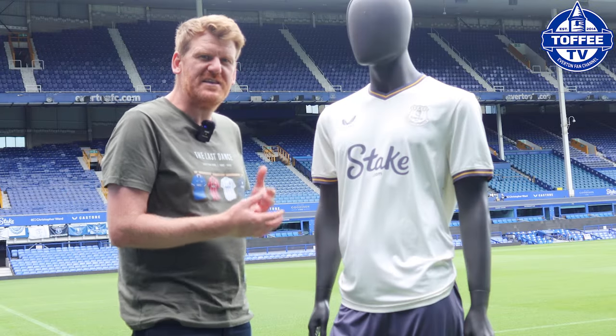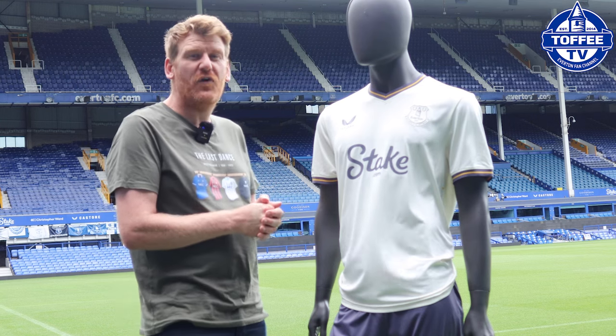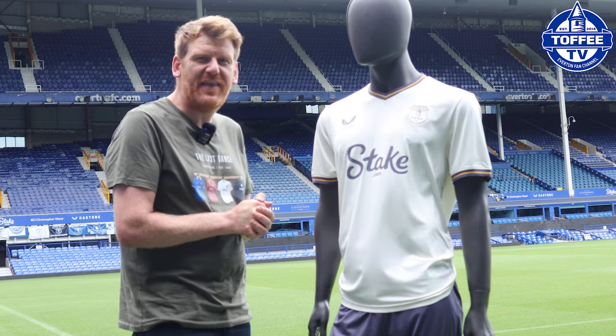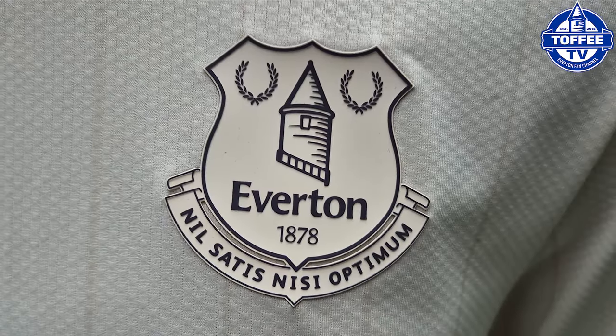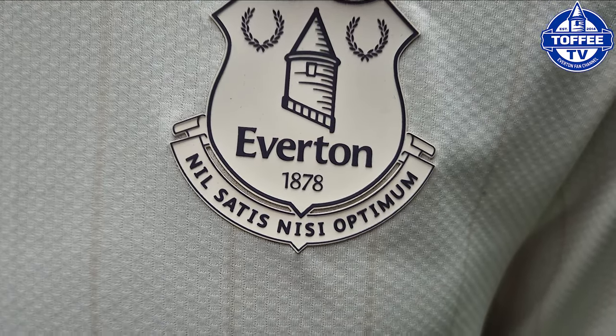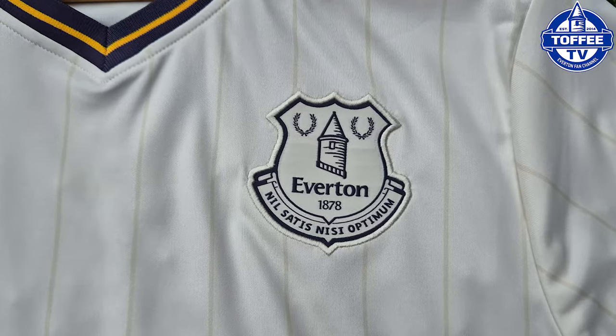This is the pro version — the very, very best one. This is for all you athletes out there that want that little bit extra, with the heat press badge. A replica version, which I imagine you will all be buying, has got an embroidered badge.